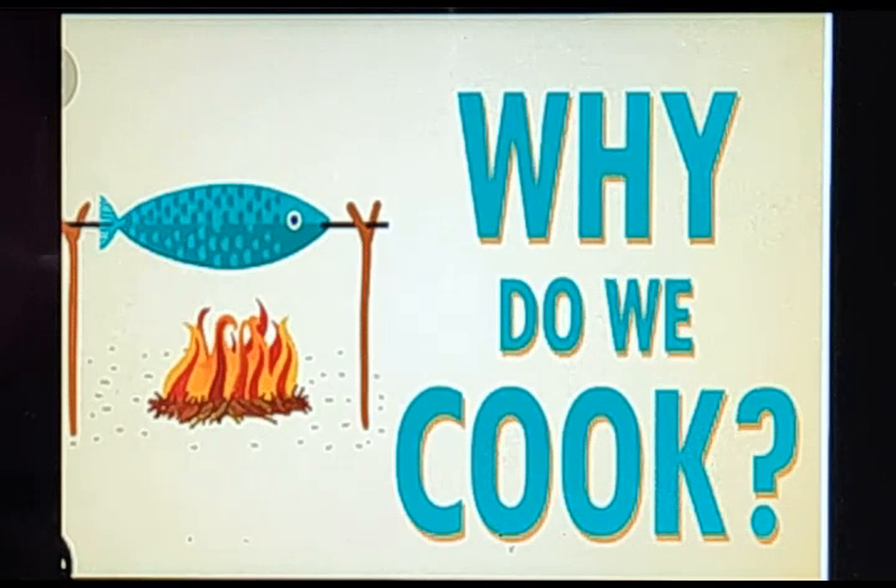The next topic we will be doing is: why do we cook food? Almost all food should be cooked properly, except some fruits and vegetables, as cooking makes food soft, easy to chew, and tasty. There are other reasons also for cooking food.